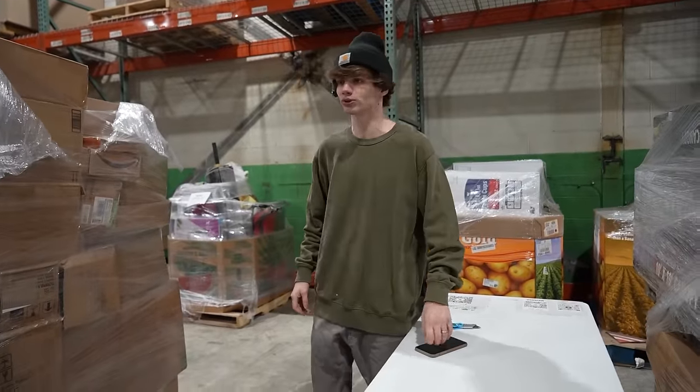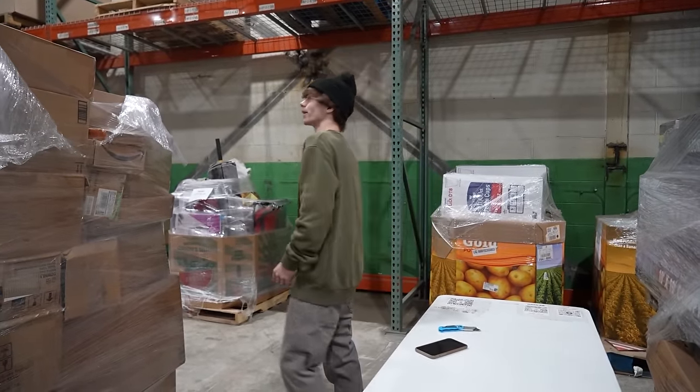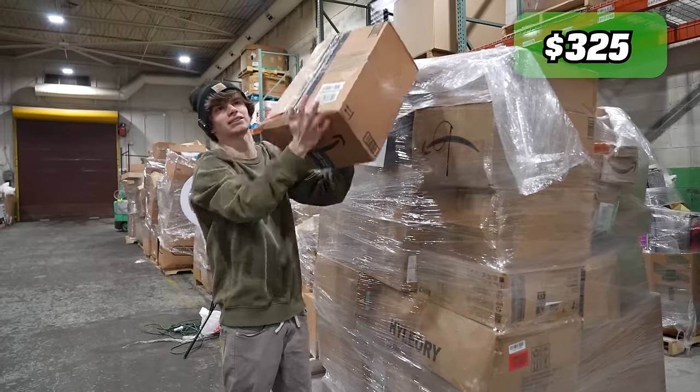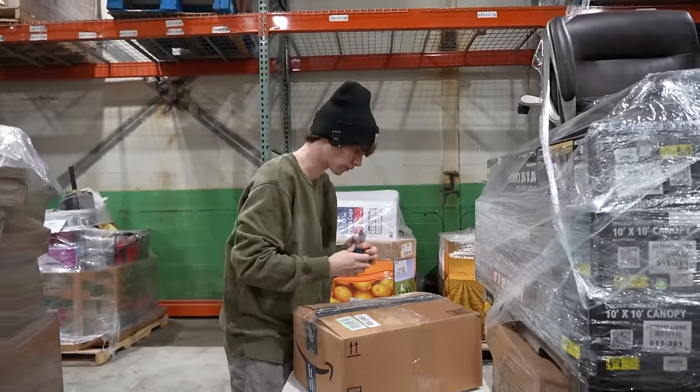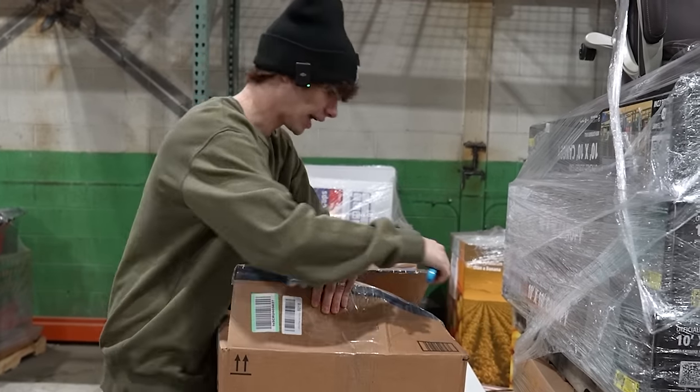I just looked on Amazon — that thing goes for $100. That's probably the most expensive item we've found so far and I'm still not opening it. I'll say $60 bucks max on that. Let's hop into this next one.